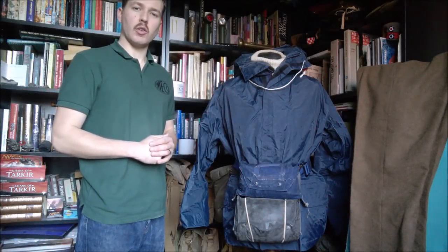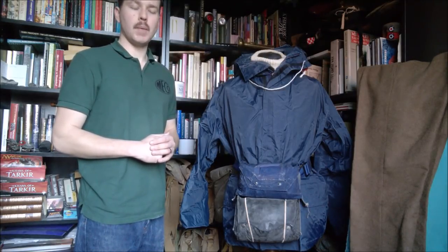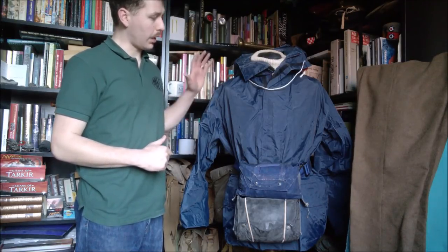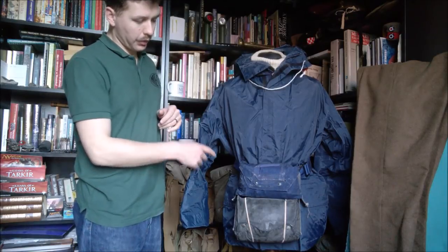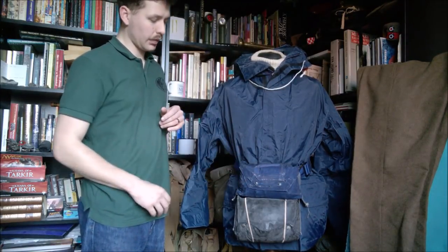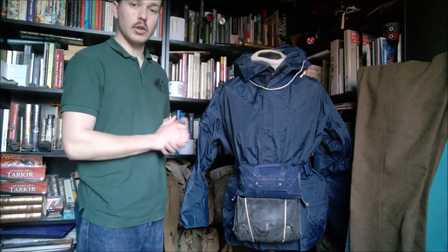Hi guys, bringing you a video today on the British issued survival suit, primarily a Royal Navy issue item but also issued to other shipboard personnel. We have here a mannequin in Falklands War foul-weather clothing, so we have a foul-weather jacket and a white roll-neck sweater underneath. We have the Mark III life jacket on its waist belt here, which I have done a previous video on — if you're interested I'll put a card up in the corner of the video so you can go and watch that as well.